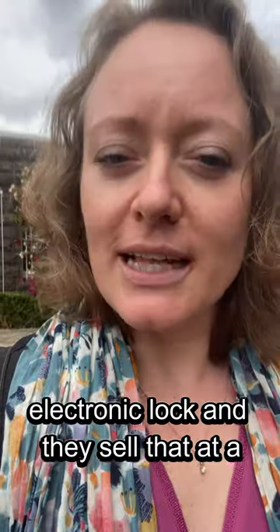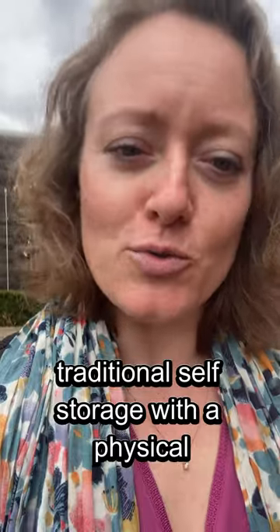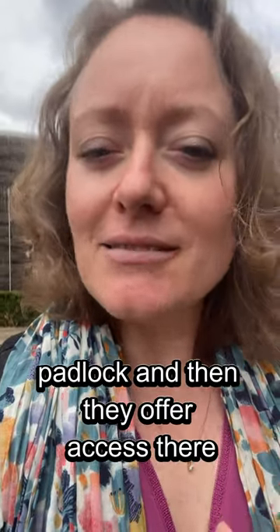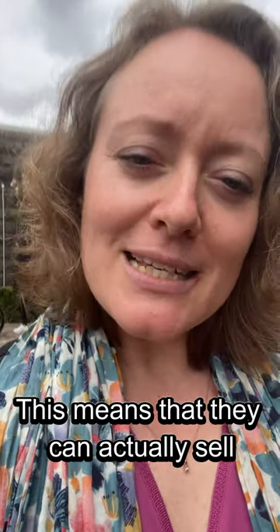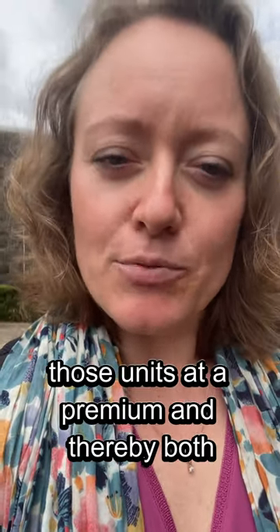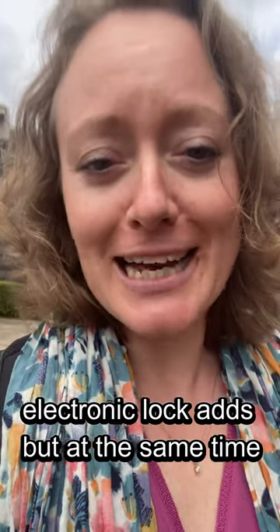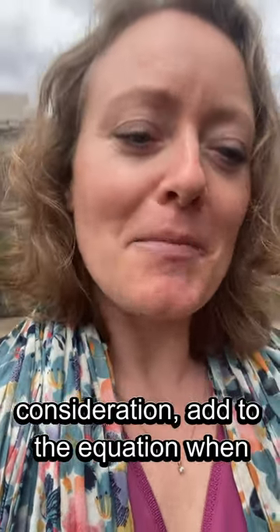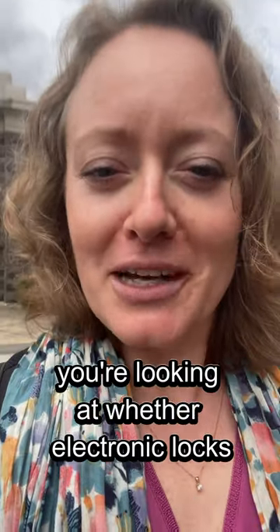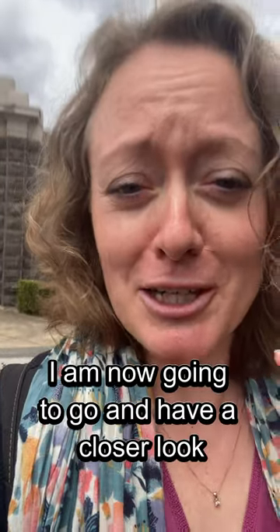On that section they offer 24/7 access together with the electronic lock, and they sell that at a premium. The rest of the site is traditional self-storage with a physical padlock, offering access from say six in the morning to ten at night. This means they can sell those premium units at a higher price, thereby covering the running cost that the electronic lock adds, while also making a profit on it. That's something to take into consideration when you're looking at whether electronic locks are really worth it.